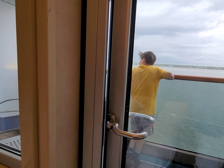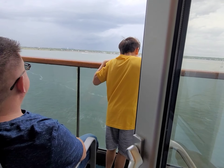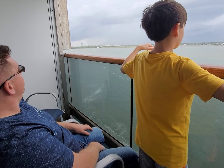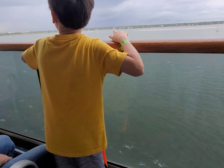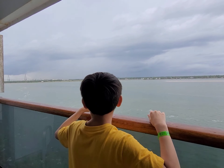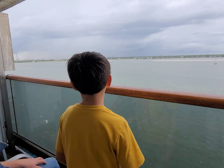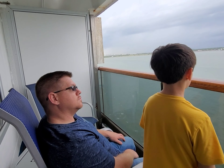We're just moving now, guys — we're rolling! She wants to go to dinner now. We just left — bye, Charleston! We're going to Half Moon Cay, Bahamas for our first stop, and then the second stop is Nassau, Bahamas. See you soon, Bahamas!